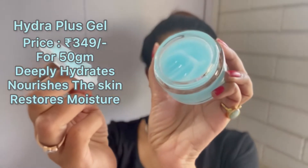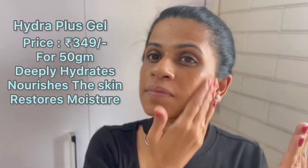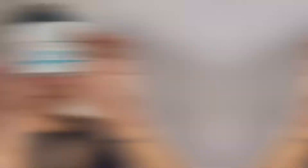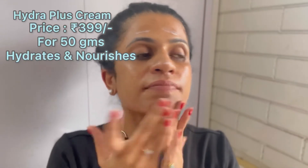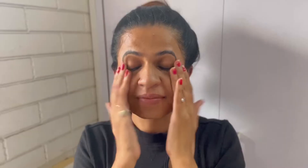This is the super absorbing Hydra Plus Gel — it is 349 rupees for 50 grams, and it deeply hydrates the skin, nourishes and restores moisture. Next we have the amazing Hydra Plus Cream — the smell is amazing, it smoothens out skin texture, hydrates and nourishes the skin, and it is 399 rupees for 50 grams. This cream also protects the skin from environmental stress. The link to all three products is mentioned in the description box, so please don't forget to check it out.